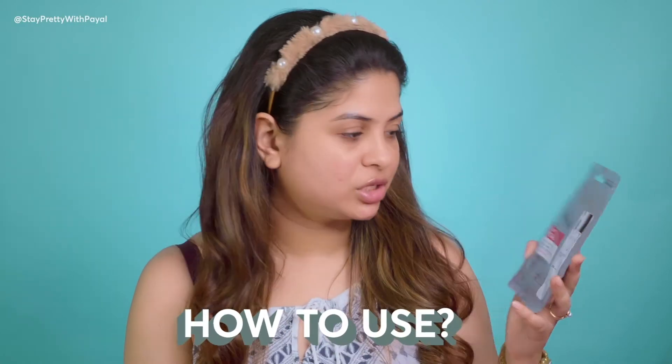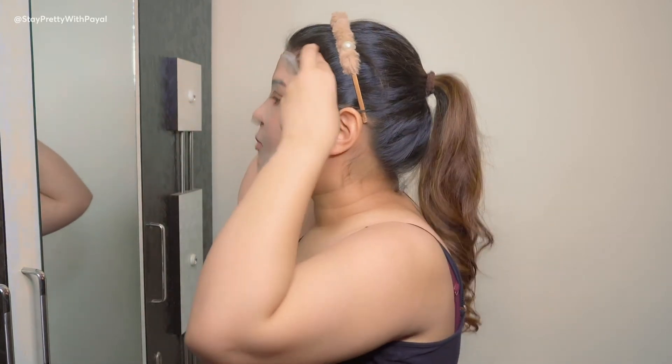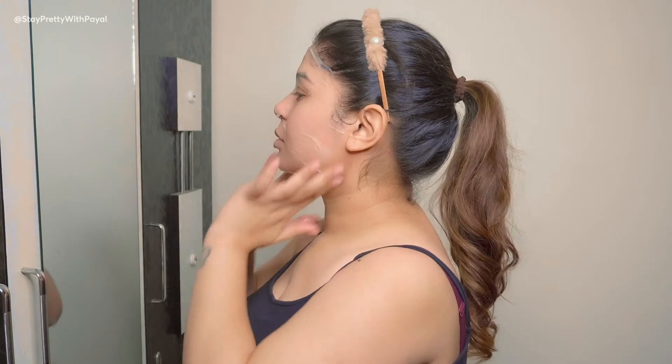You can use this sheet mask at night or even during the day — if you're going somewhere special like a wedding, you can use it before applying makeup. My preferred timing is at night after a shower. Remove any makeup or dirt, use your favorite cleanser or face wash, then take the sheet mask out of the packet and apply it onto your face. The material is so thin that it very easily adjusts to your face — sometimes people won't even notice you're wearing it.